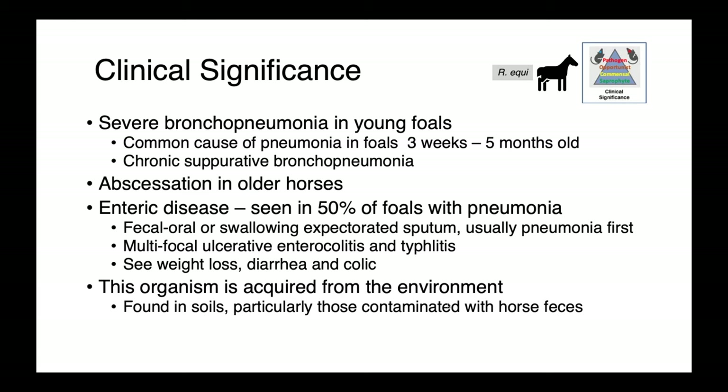Enteric disease is also frequently coincident in foals with pneumonia — about 50 percent of them will have lesions in their gastrointestinal tract. We think these enteric infections happen either through consuming the organism by the fecal-oral route or through swallowing expectorated sputum, so they're coughing up infectious material from their bronchopneumonia and swallowing it. Typically we see the pneumonia first and then enteric disease develops later. Grossly, enteric lesions are multifocal ulcerative enterocolitis and typhlitis — inflammation of the colon and cecum — and clinically we'll see weight loss, diarrhea, and colic.